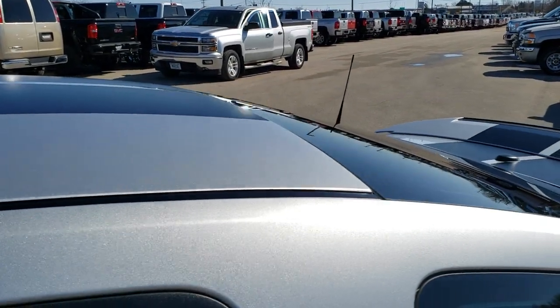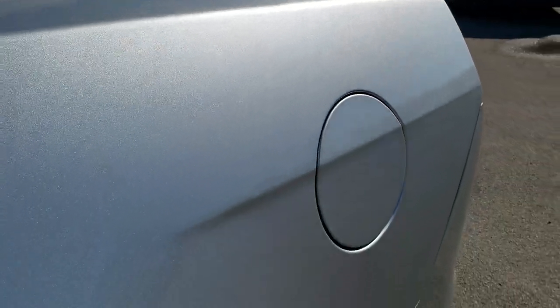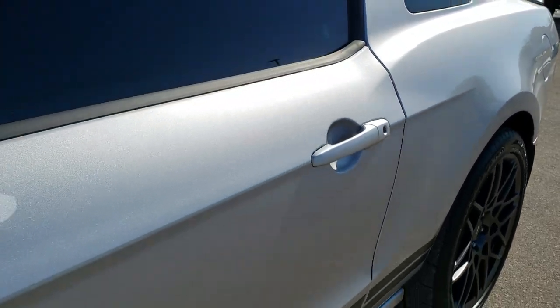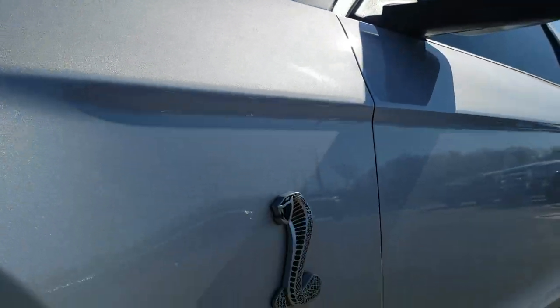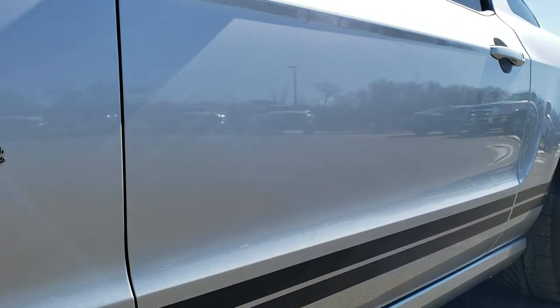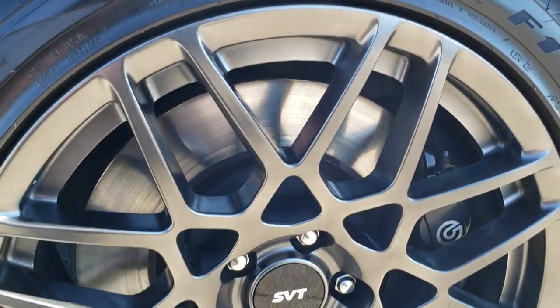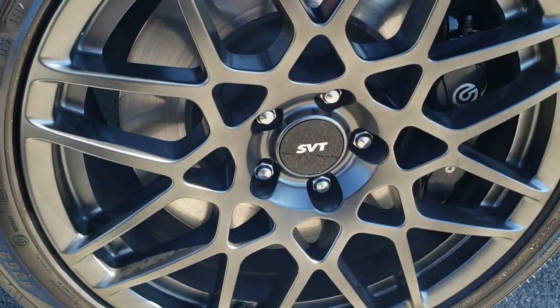Ingot Silver Metallic is the color. We shoot all of our videos in 1080p, 60 frames per second. So if you have HD capabilities on your computer, tablet or smartphone device, turn them on right now because it is like you are right here looking at the vehicle with me, and definitely your best way to ensure the quality and condition of the car before seeing it in person. If you want to check out all the photos on this car, in the upper right hand part of your screen is a link right to our website.